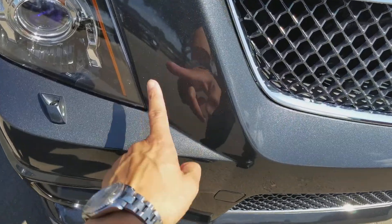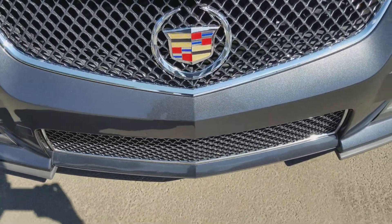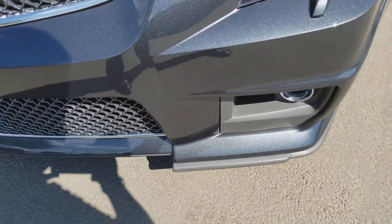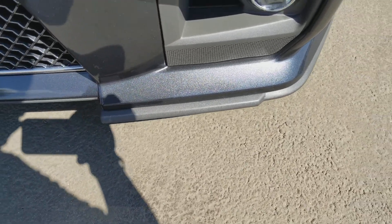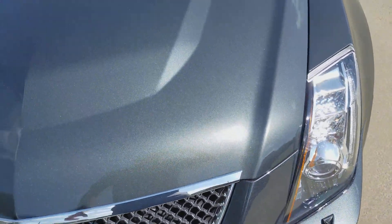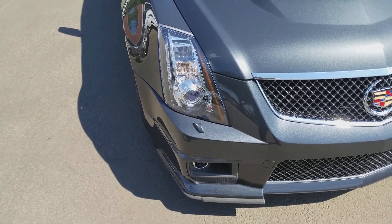Looking at the front, I don't really see any rock chips on here — maybe a little spot right there on the hood. That's just dirt. It does have a little bit of dust on it.